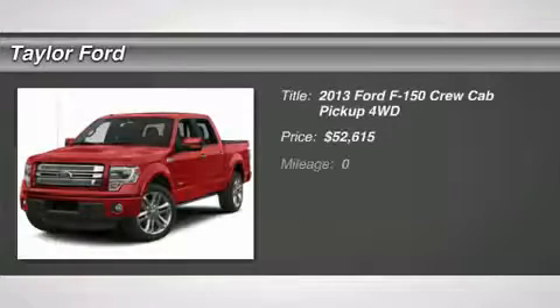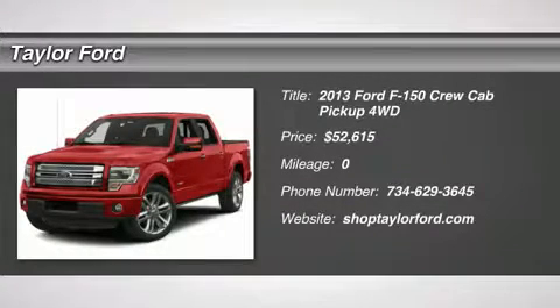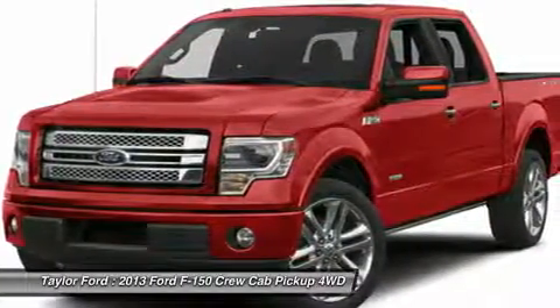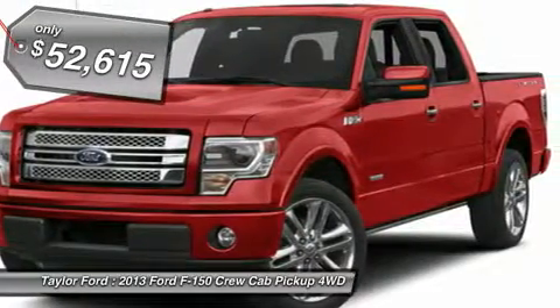The 2013 Ford F-150. A Ford F-150 knows how to handle any situation. It's built to follow orders, no whining, and is priced below $55,000.